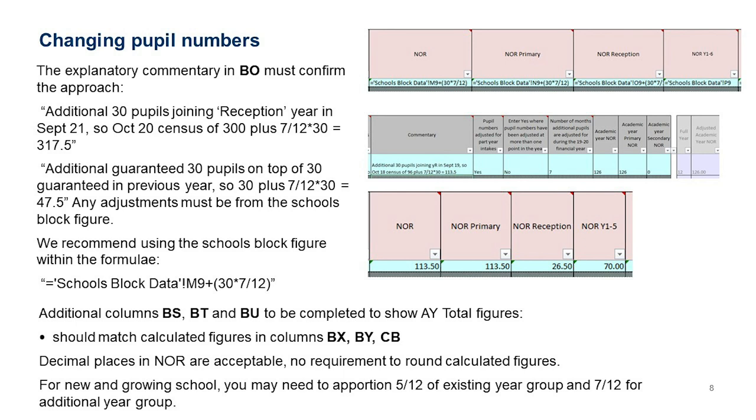To make it clearer for everyone, when you do this formulaically in the cells, refer to the original data in the Schools Block Data sheet rather than manually typing values. For example, you might put in a formula that refers directly to the Schools Block Data sheet — in this case row 9, column M (number on roll) — and then add 30 times 7/12ths for the extra 30 pupils for 7/12ths of the year. This avoids needing to manually verify whether the typed figure was correct.